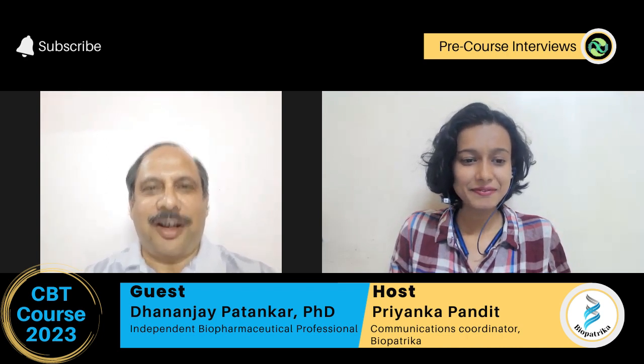Dr. Patankar, thank you for sparing your time and sharing the glimpse of what's to come at the CBT course series 2023. Thank you for having me.